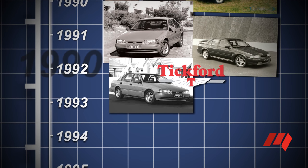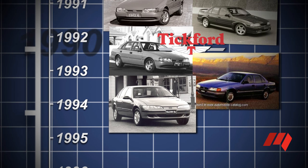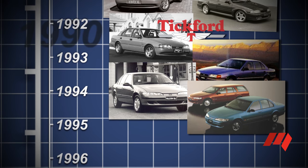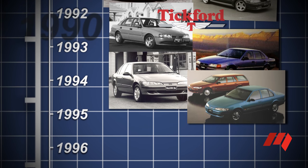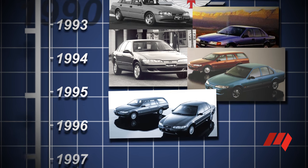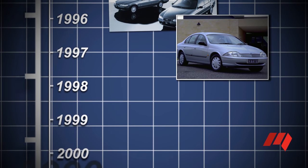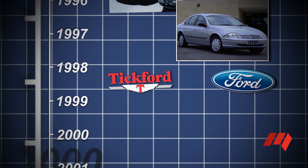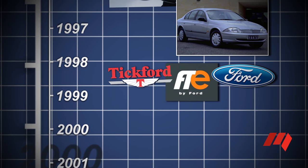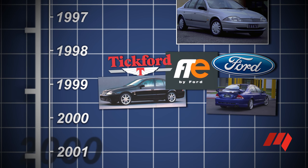The EB Falcon was subtly redesigned for the ED Falcon of 1993, followed in 1994 by the stronger, safer EF model with new hang-ons but retaining the doors and roof structure of the EA. Ford's EL Falcon update in 1996 couldn't compete for sales with the newer VT Commodore of 1997. The AU Falcon that followed the EL model at the end of 1998 was criticised for its style and languished behind the Commodore for sales, despite significant technical improvements. Tickford and Ford established Ford Tickford Experience in 1999 to sell enhanced performance Falcons and a long-wheelbase Fairlane variant in competition with HSV.